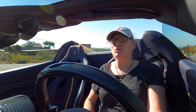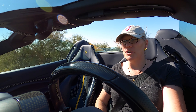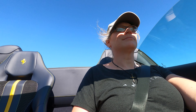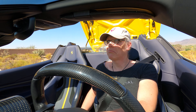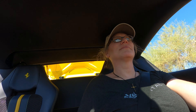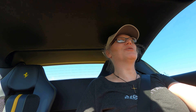With the Spider, you get the best of both worlds. Why? Because it's a hardtop convertible — a two-piece hardtop that flips over. You can open and close it at up to about 30 miles an hour. It takes about 14 seconds, according to Ferrari. Hardtop roof — best of both worlds, coupe and convertible all in one car. It doesn't get much better than that.